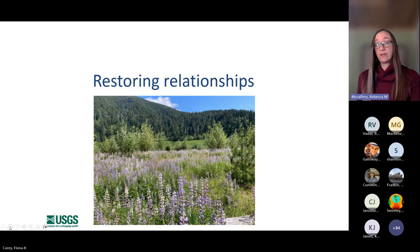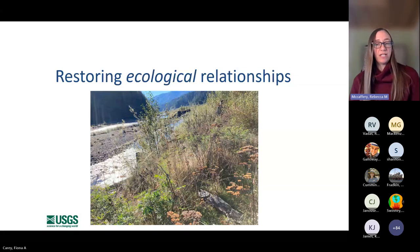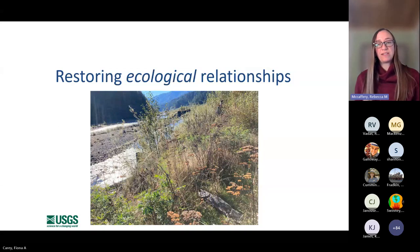The theme of this session is on restoring relationships, and there are two ways to think about this. One is restoring ecological relationships — the presence of these dams cut off 95% of the watershed to salmon and dramatically changed this ecosystem. In removing those dams and watching this restoration process unfold, both actively and passively, we're looking at the restoration of these ecological relationships, exemplified by salmon being dragged up by perhaps a raccoon or otter onto the terraces in the Mills Reservoir.